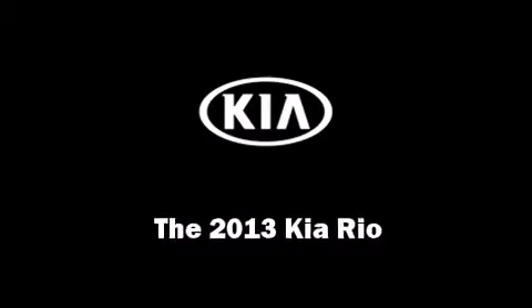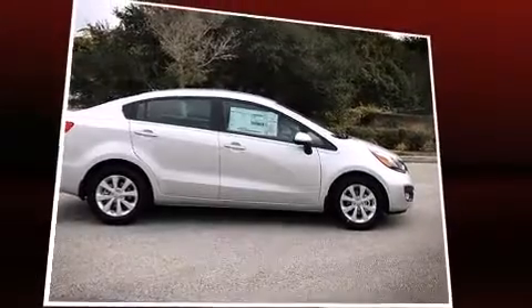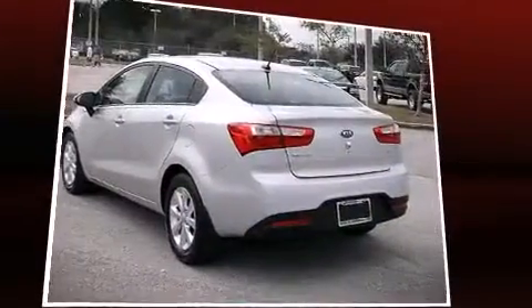Discerning drivers will appreciate the 2013 Kia Rio. Smooth gear shifts are achieved thanks to the efficient 4-cylinder engine.